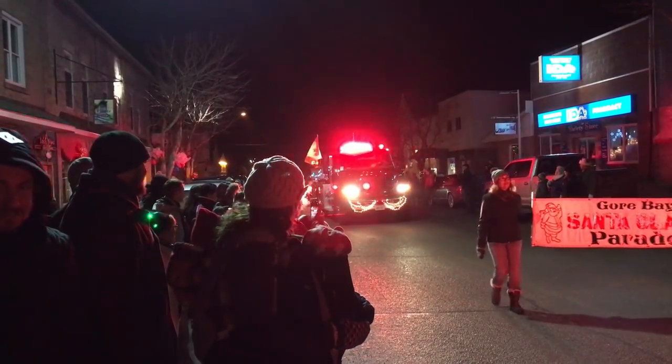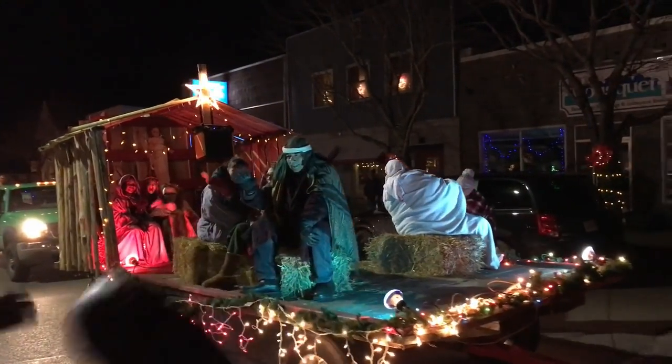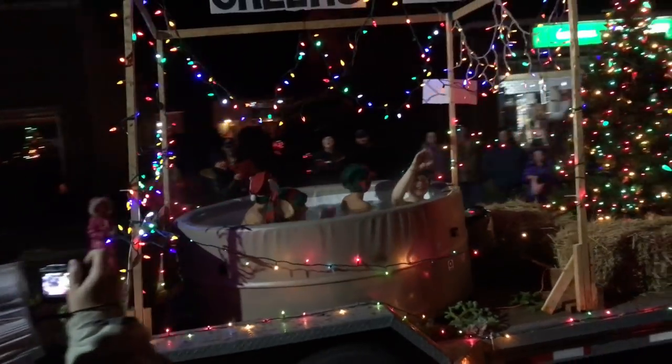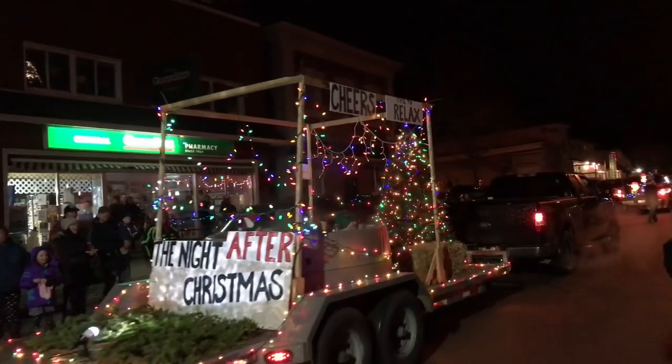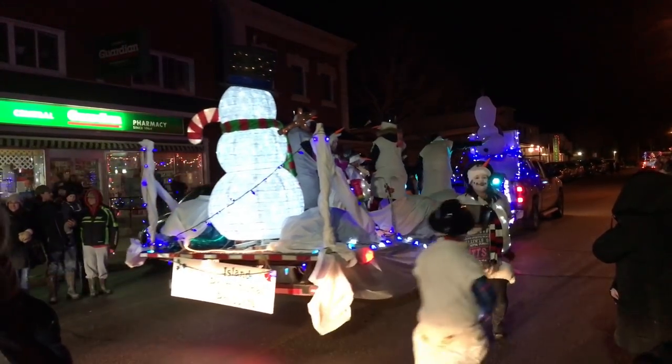This is the little town about half an hour's drive from Bailey Line Road where we shop and do other things, and this is a glimpse of the annual Christmas parade. Three kids.